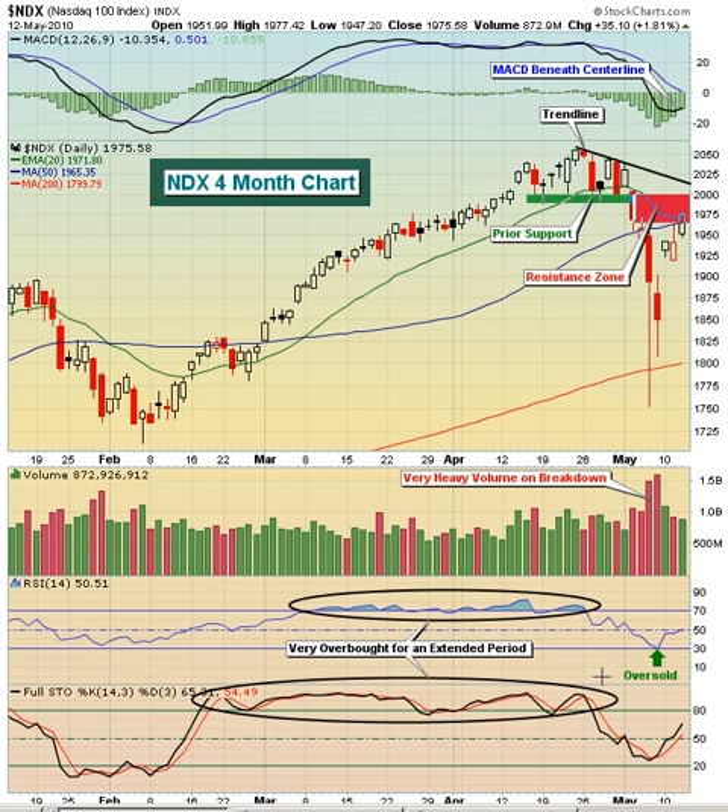A couple things come to mind. Number one, it kind of teaches us that you really want to be careful trying to short a market when it's in an uptrend. Even when you start seeing some signs of overbought conditions, it can be very difficult to try and short a market, because overbought can remain overbought for a long period of time, as was demonstrated here during this seven-week period. When we finally do move down, because we were overbought for so long, many times that move to the downside can be very swift and painful.